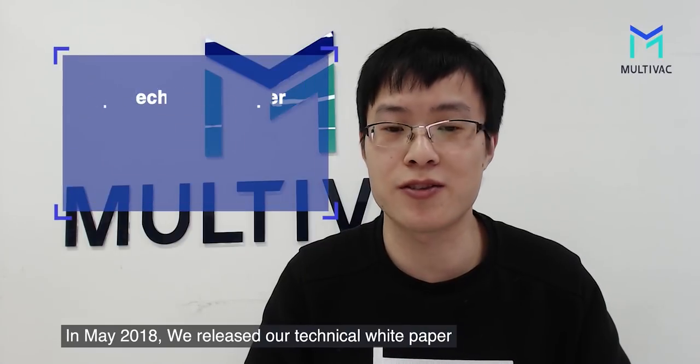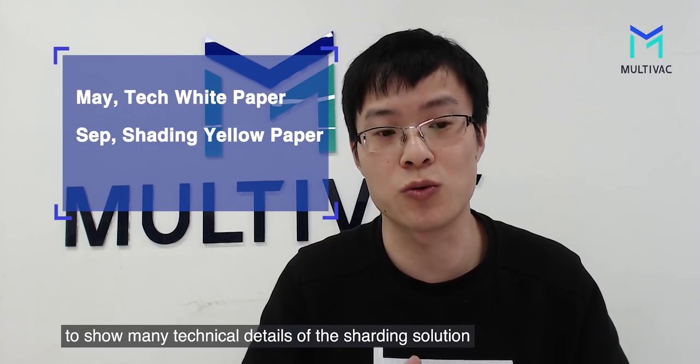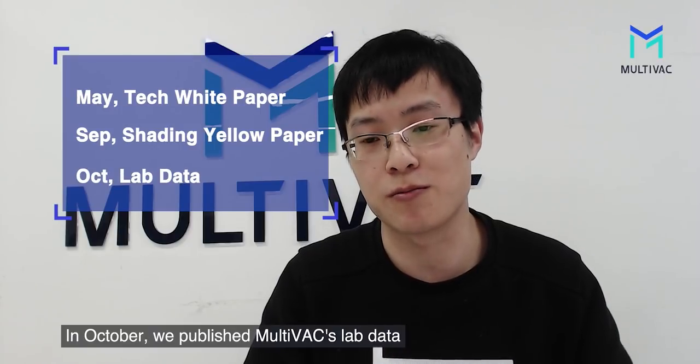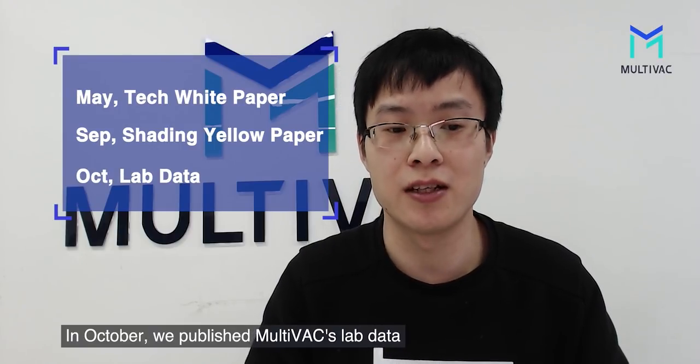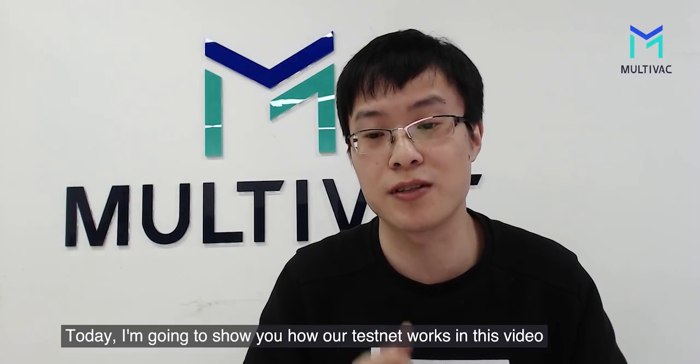In May 2018, we released our technical white paper, and in September we released the yellow paper to show many technical details of the sharding solution. In October, we published the Multivac lab data. Today, I'm going to show you how our testnet works in this video.